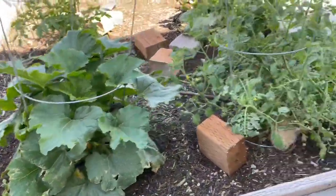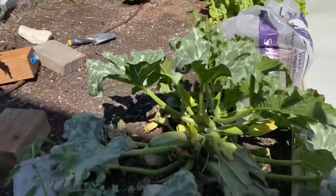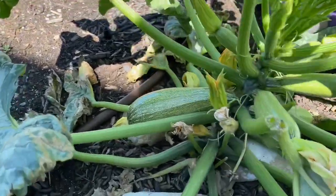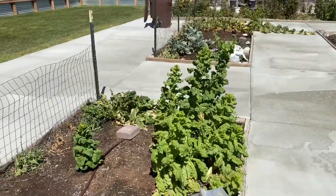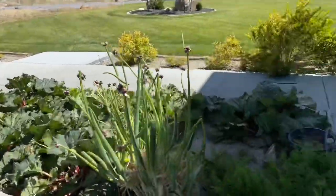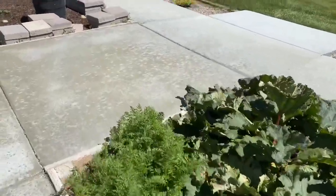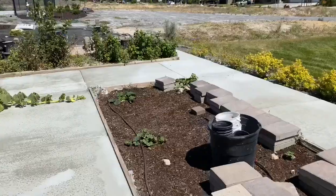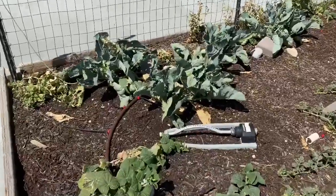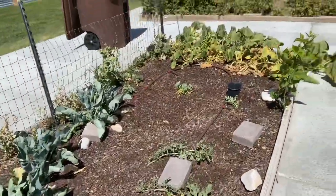Looking over here, the plants are looking really healthy — everything seems to be going pretty good. We've got some nice zucchinis growing, we've got big ones in there. Over here we have the lettuce — I need to pull most of that out. The carrots are growing well, zucchini's doing great, more carrots doing well, and the plants I planted late are starting to take off. We've even got a little cucumber growing right there.